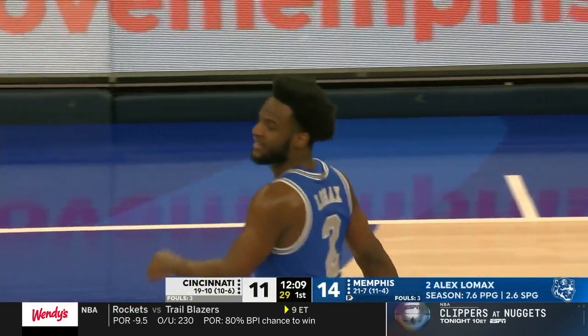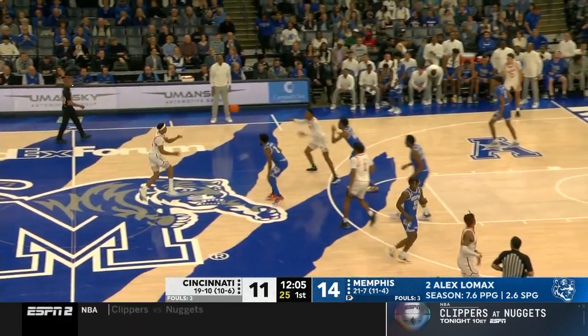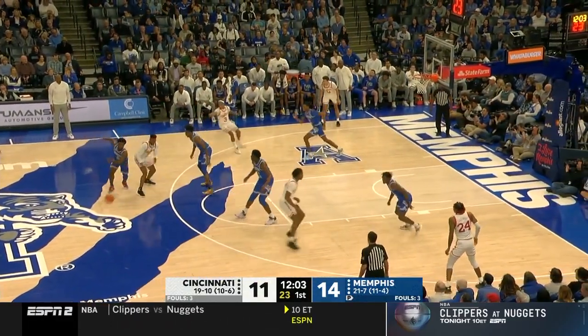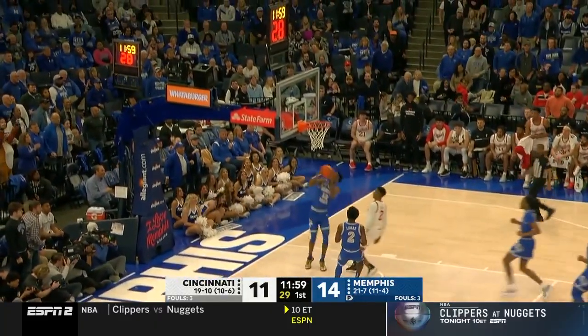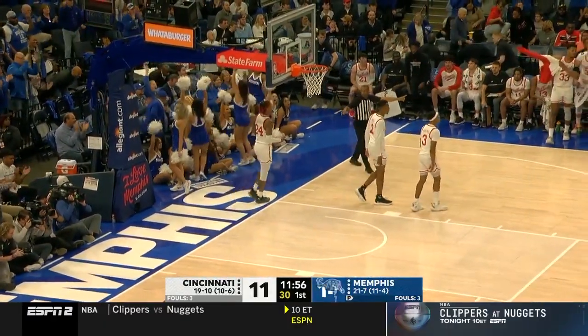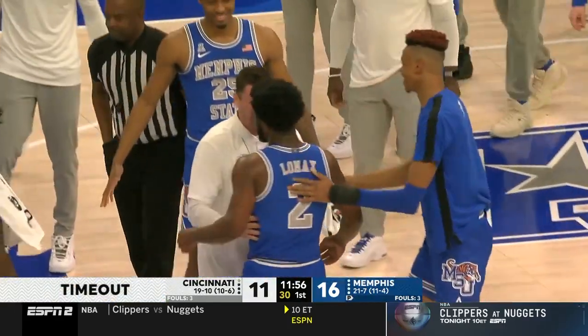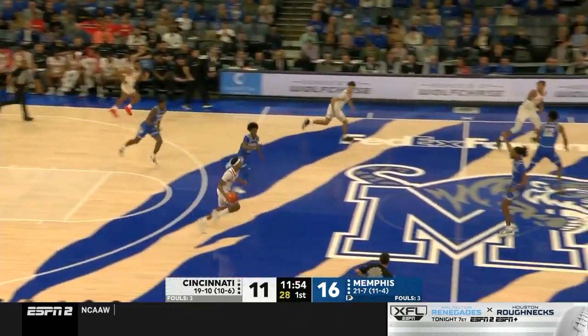That's what Alex Lomax brings to the table — that defensive anticipation, his steal game. He's going to do it again. He took away another one. Lomax has Williams to his right, Williams finishes. Timeout Cincinnati. Word of advice for the Bearcats: might want to find number two in blue. Davis has been electric, and DeAndre Williams has just been unbelievable.